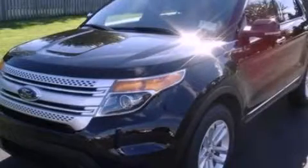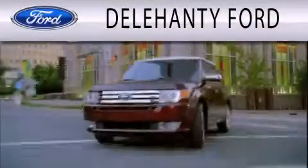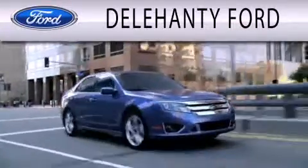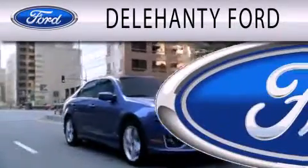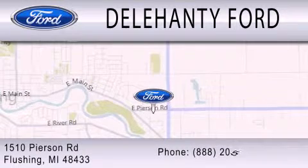Contact us today and schedule your opportunity to see this vehicle in person. Delahanty Ford is dedicated to doing everything possible to ensure that the experience you have selecting your next vehicle is as pleasant as possible. We are located at 1510 Pearson Road in Flushing.